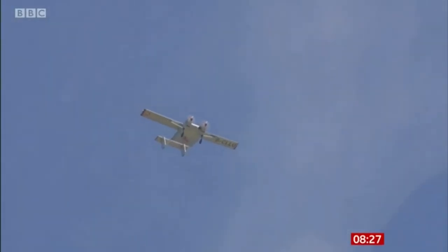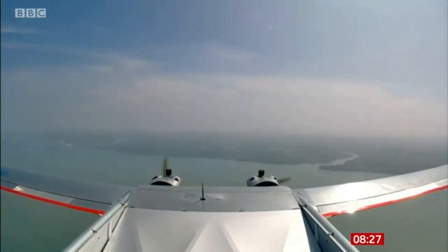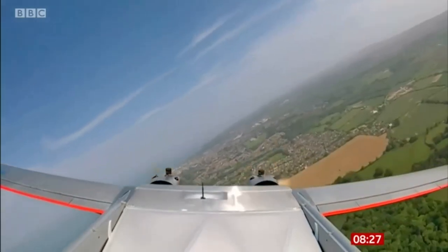The COVID-19 story has driven invention, change and creativity. This drone combines all three to link mainland and island in a new airbridge of high-tech innovation. Duncan Kennedy, BBC News.